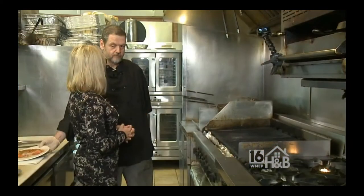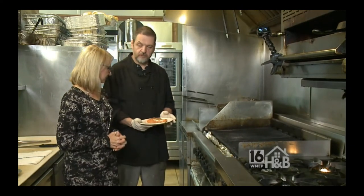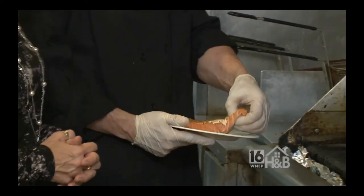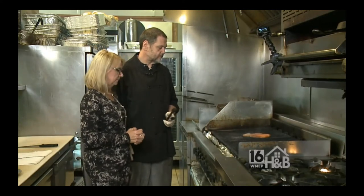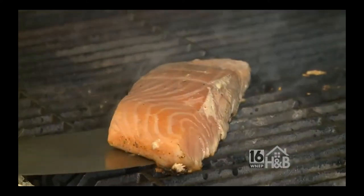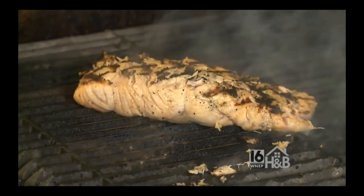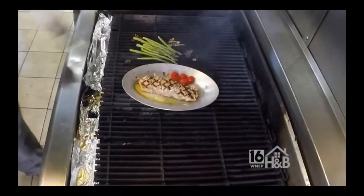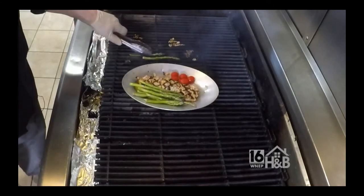Chef, we have another dish. What are we making now? We have a wild-caught Norwegian river salmon. I'm going to put it on the grill with a little bit of olive oil and our house rub. It depends how the guest enjoys their salmon — some like it medium, medium-rare, some like it well-done. I'm going to finish it with a little bit of olive oil, fresh garlic, fresh tomatoes, and roasted asparagus.